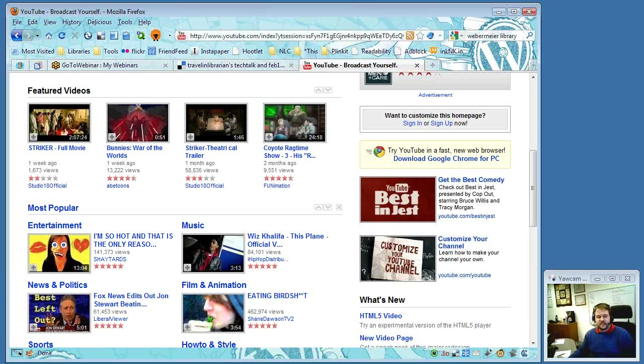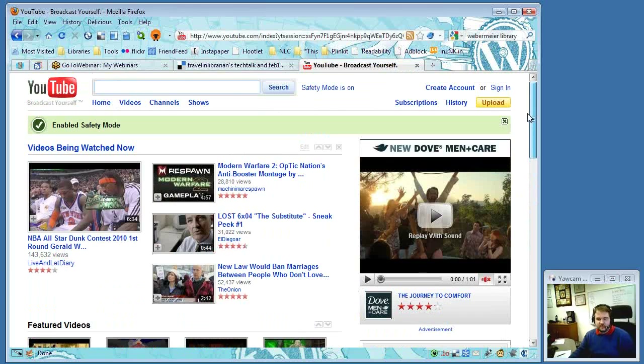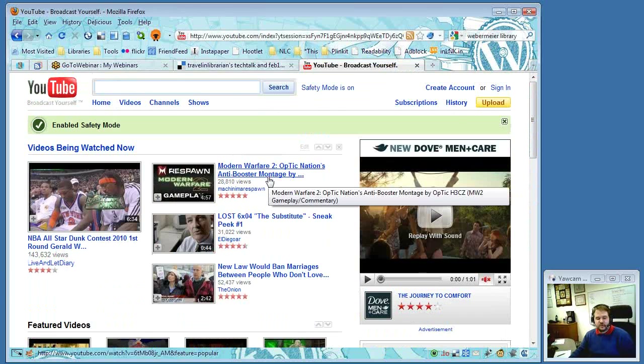At the moment, because Michael isn't signed in, Safety Mode only stays on for the session. If you close your browser or restart, it goes back off. To make it somewhat permanent, sign into your YouTube account, turn on Safety Mode, then sign out — it will stay on until you log back in and turn it off. Set up a dummy YouTube account, or use a personal or library account, go to the kids' machines or adult machines as appropriate, log in, turn on Safety Mode, and log back out.